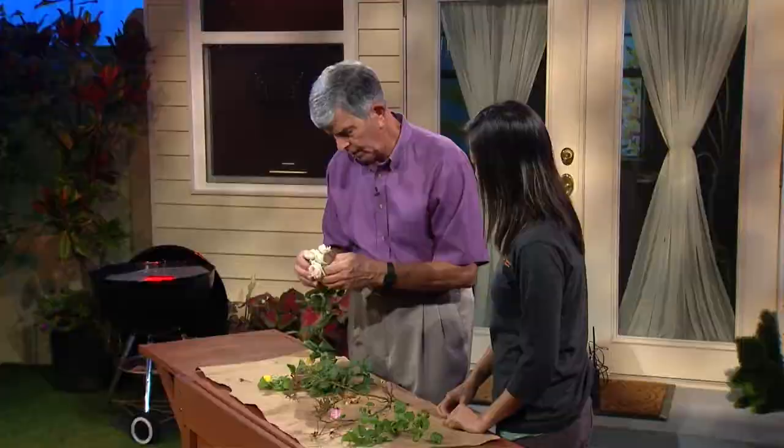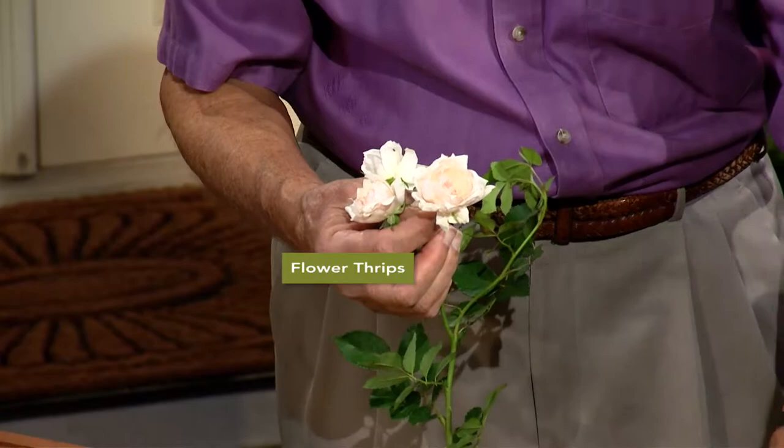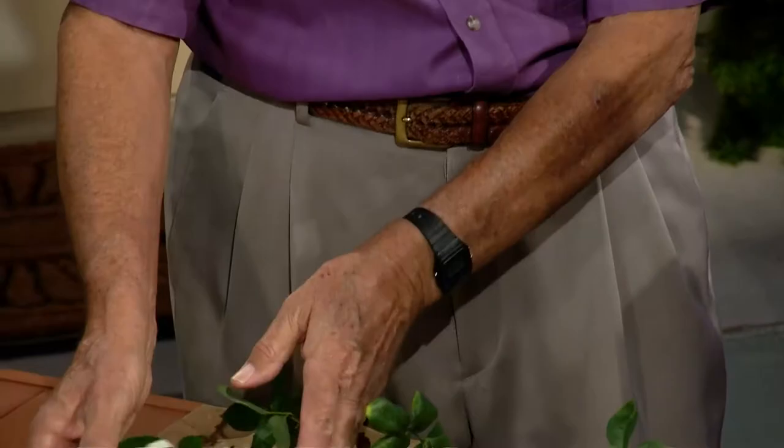This is an example of where thrips get into rose flowers. If I were to shake these, they could probably shake some thrips out — they're flower thrips — and they'll start to cause little browning around the edges and cause flowers to die prematurely. Thrips are a real problem if you want to have nice pretty roses, and you're probably going to have to use an insecticide, but you can use a natural insecticide like spinosad and it will do a good job taking care of it.